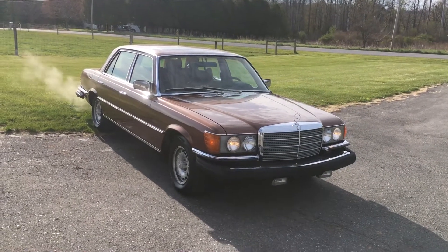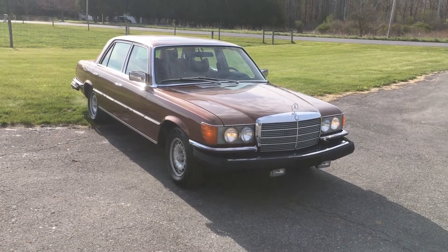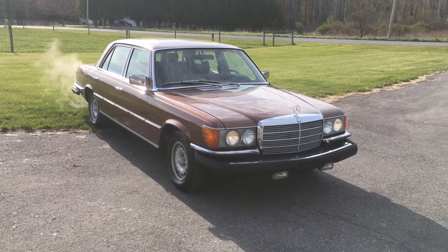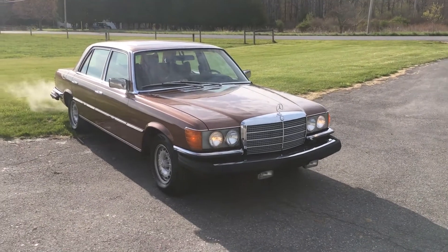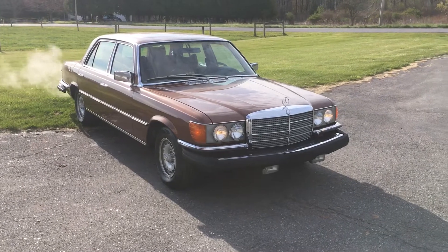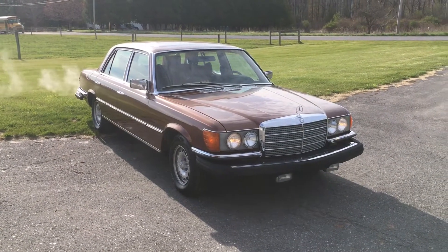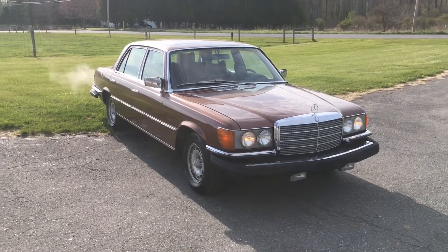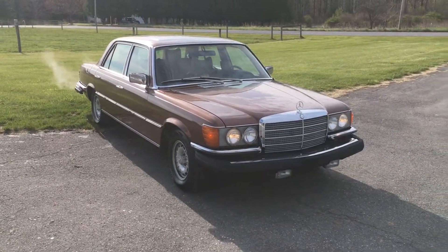Good morning and thanks for watching this video of my 1977 Milan Brown 6.9. I just pulled the car out of winter storage here yesterday and I thought I'd do a quick video with it warming up. You can listen to it run, you can watch the school buses go by and all that sort of thing.